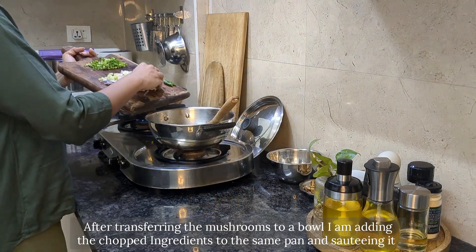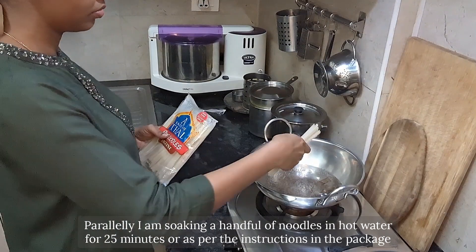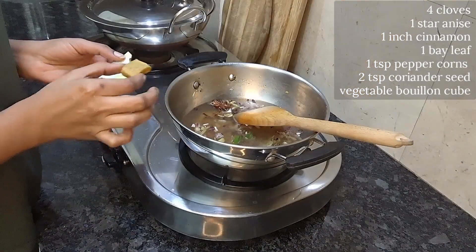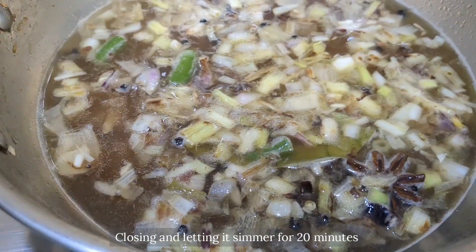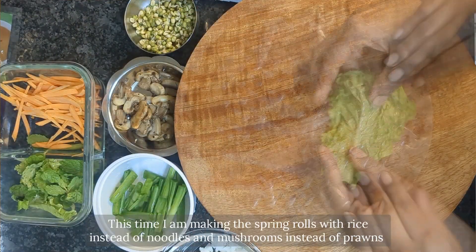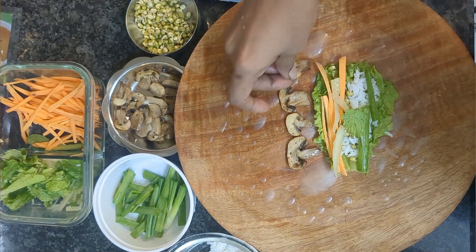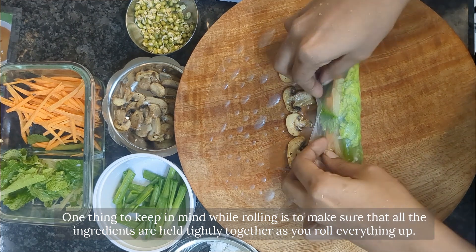After transferring the mushrooms to a bowl, I'm adding the chopped ingredients to the same pan and sautéing them. I'm soaking a handful of noodles in hot water for 25 minutes. Then to the well-sautéed mixture I'm adding one cup of water and the above spices, closing the lid, and letting it simmer for 20 minutes. This time I'm making the spring rolls with rice instead of noodles, and mushrooms instead of prawns. One thing to keep in mind while rolling is to make sure all the ingredients are held tightly together as you roll everything up.